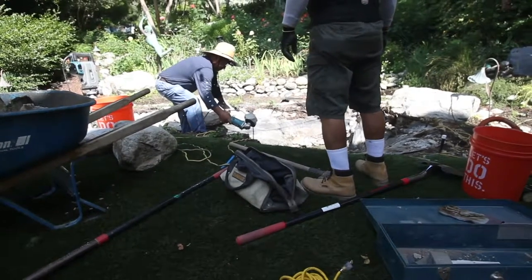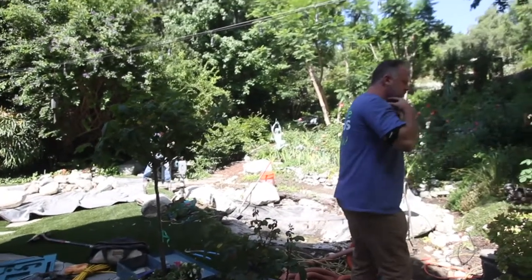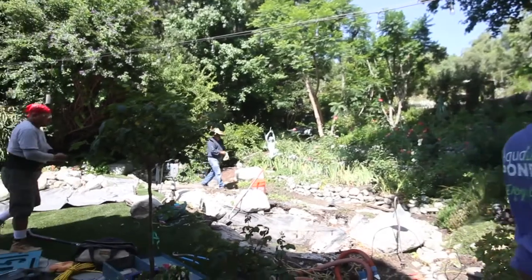They originally had salt and pepper granite, and we're going to stick with that because it's all over the yard. We brought in three tons of additional salt and pepper granite. We're going to tear things out, put it back together with all the new stuff. They're going to have LED lighting throughout — because you want to have a nighttime pond too, right? It's actually one of my favorite times to look at my pond.